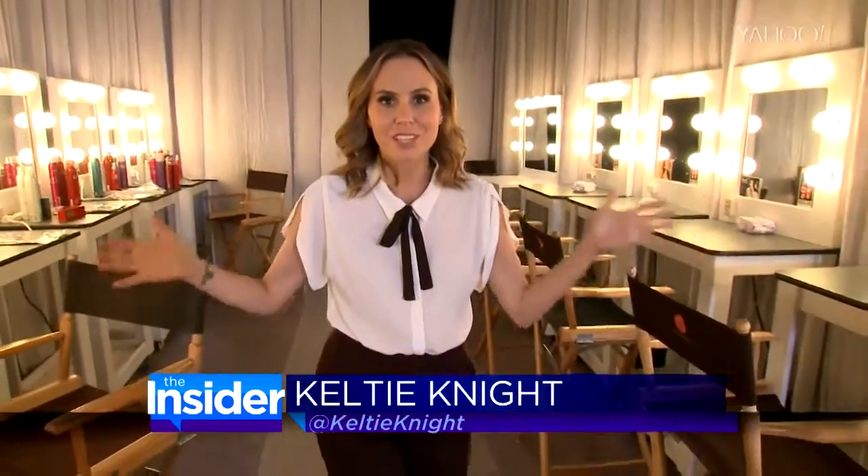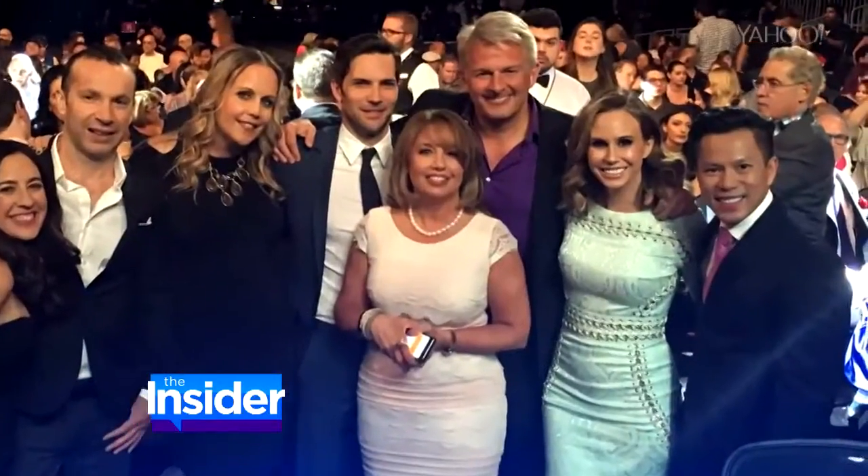Keltie is in Las Vegas right now, giving us true insider access to it all. Welcome to Backstage at the Miss USA competition. I'm acting as a preliminary judge this week, so I went to the experts to find out just what I should be looking for.